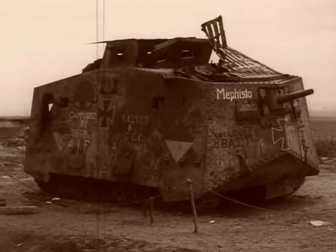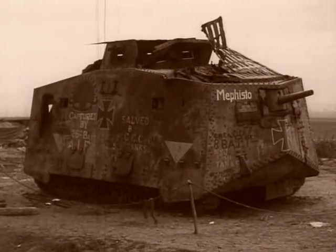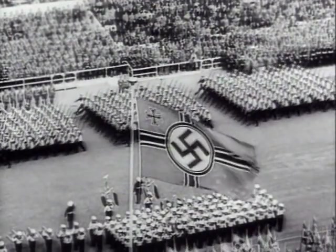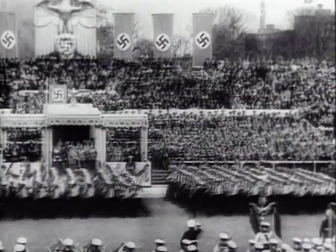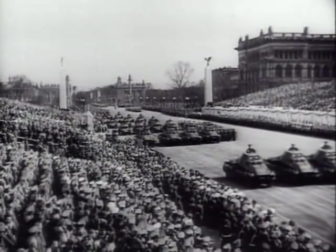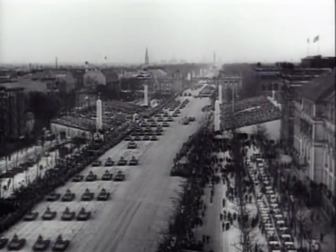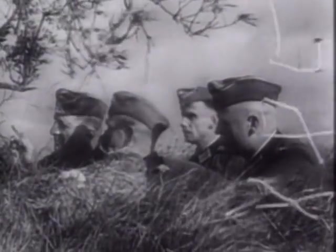The A7V Sturmpanzerwagen was the first German tank to go into battle. It was knocked out by the British in 1918. These early tanks were produced too late to make an impact in the First World War, but the lessons were not forgotten by the German military. In 1939, the scars from long years of attritional warfare during the Great War were still fresh for the Wehrmacht, and in consequence, Germany's new breed of commanders were determined not to repeat the mistakes of 1918.